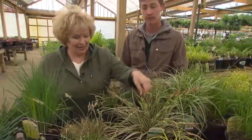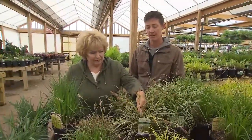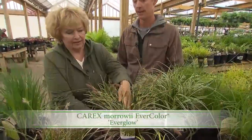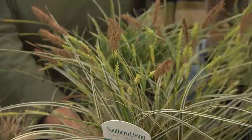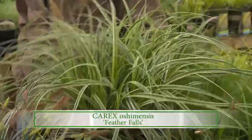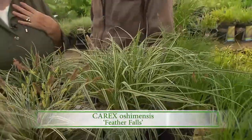I like the little fuzzies going on here — what is this one? Very decorative. That's Everglow — that's another one of the Evercolor series. And right next to it, we've got Feather Falls. That's a newer one, supposed to get about 12 inches, but it looks like it's going to get a little bit bigger than that.